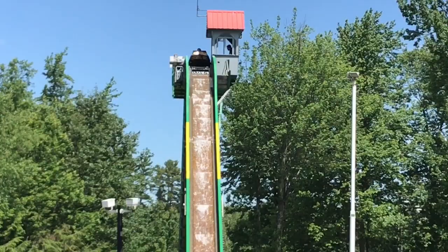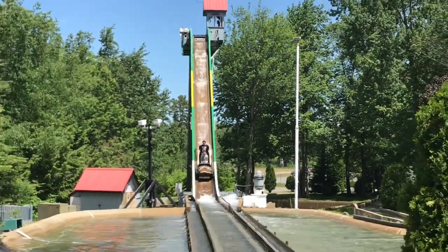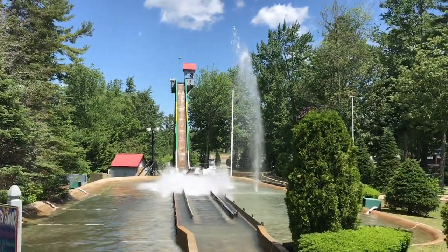If you've been to this park, let me know what you think about it in the comments section below. Don't forget to follow me on Instagram — link is in the description. And of course, subscribe for more Coaster Box videos, and I'll catch you guys later.